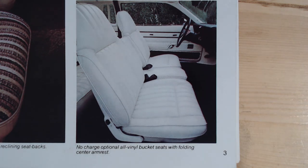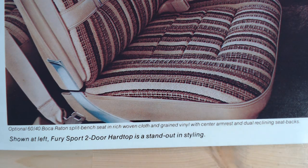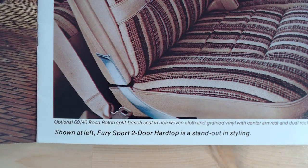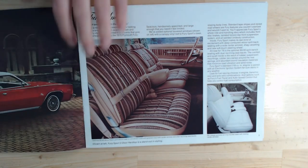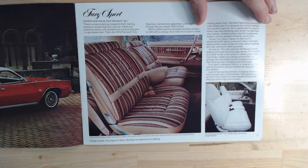There are no-charge optional all-vinyl bucket seats with a folding centre armrest. On this side it's showing the optional 60-40 Baccarat split bench seats in rich woven cloth and grained vinyl with centre armrest and dual reclining seat backs. At the bottom it's referred to as the Fury Sport two-door hardtop. They certainly look extremely nice seats to sit in — very comfortable, though not particularly supporting. If you look at this very unusual layout for the seatbelt as well, although I'm not sure Americans were hugely keen on wearing seatbelts anyway.